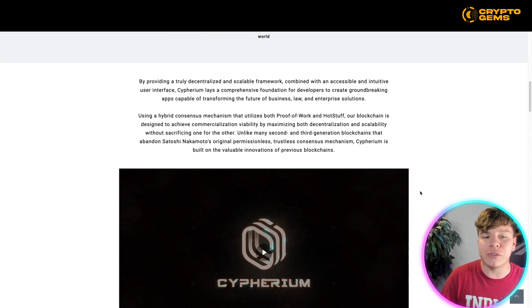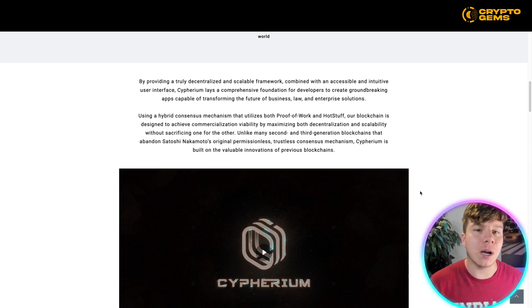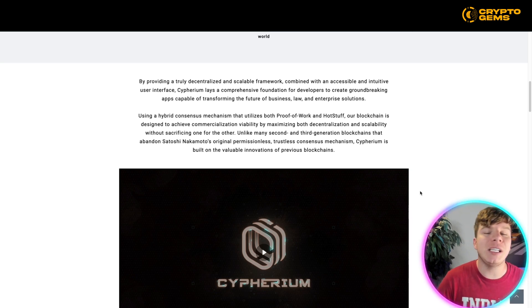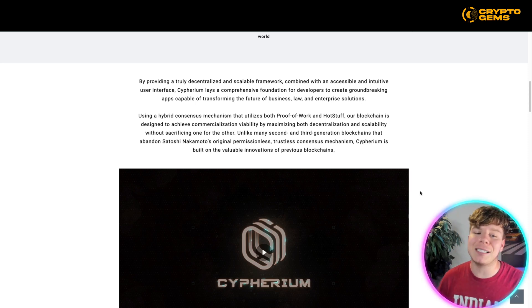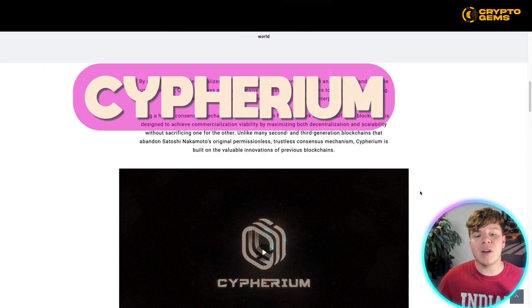It's also a secure vault to combat the increasing threats to data privacy. By providing a truly decentralized, scalable framework combined with an accessible, intuitive user interface, Cypherium lays a comprehensive foundation for developers to create groundbreaking apps capable of transforming the future of business, law, and enterprise solutions — using a hybrid consensus mechanism that utilizes both Proof of Work and HotStuff. The blockchain is designed to achieve commercial viability by maximizing both decentralization and scalability without sacrificing one or the other.